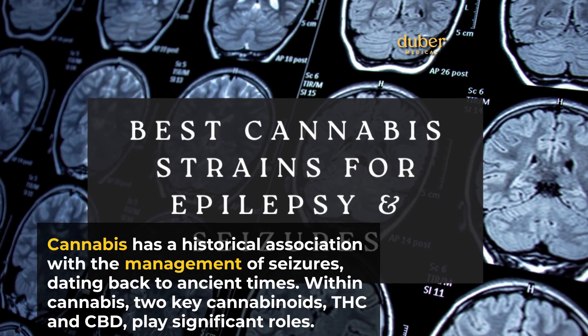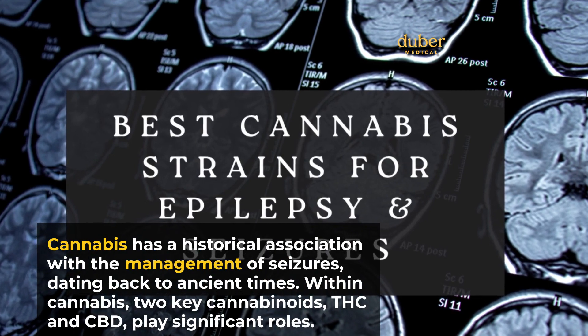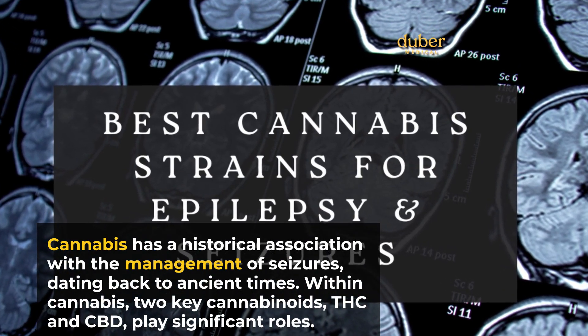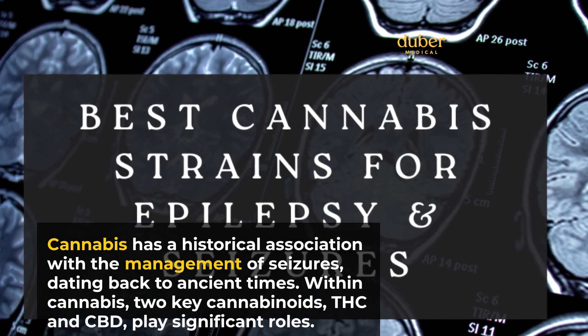Cannabis has a historical association with the management of seizures, dating back to ancient times. Within cannabis, two key cannabinoids, THC and CBD, play significant roles.